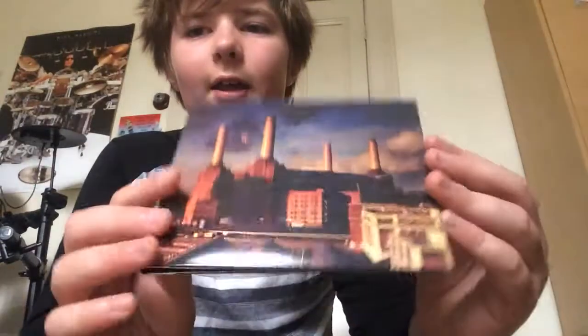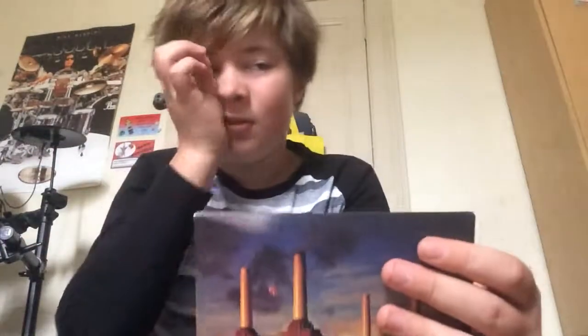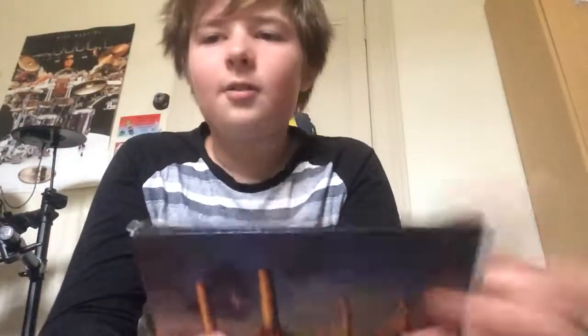This has been a review by CDs for Life 21. Don't forget to subscribe and watch my other videos and like the video. Leave a comment if you want to ask any questions about the album or anything like that. See ya!